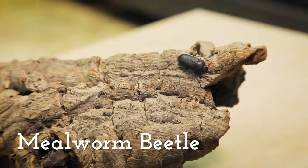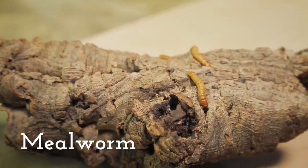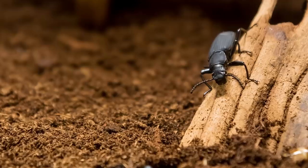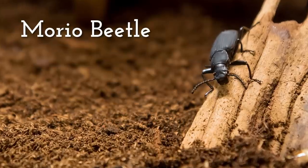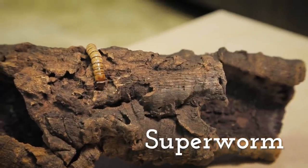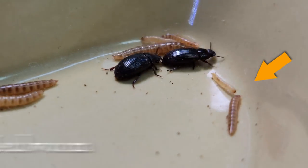Next up are our beetles! We have an assortment of beetles at Animal Wonders, and all of them are darkling beetles, or family Tenebrionidae, which includes over 2,000 species. We have four species. First is the mealworm beetle — the adult stage of a common feeder insect called a mealworm, which is the larval stage. Second is the closely related morial beetle, the adult form of the superworm, which just looks like a giant mealworm. Third is the little buffalo beetle, the adult form of the lesser mealworm, whose larvae look like tiny versions of mealworm larvae.